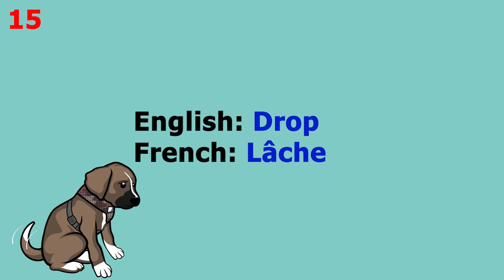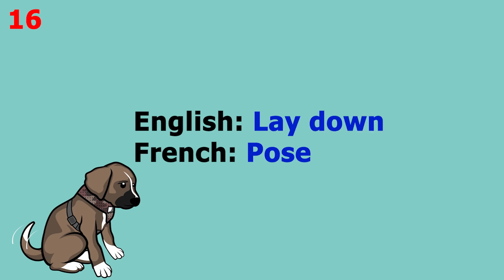The word is 'drop', which in French is 'lash'. This word pronounced more slowly sounds like 'lash'. The word is 'lay down', which in French is 'pause'. This word pronounced more slowly sounds like 'pause'.